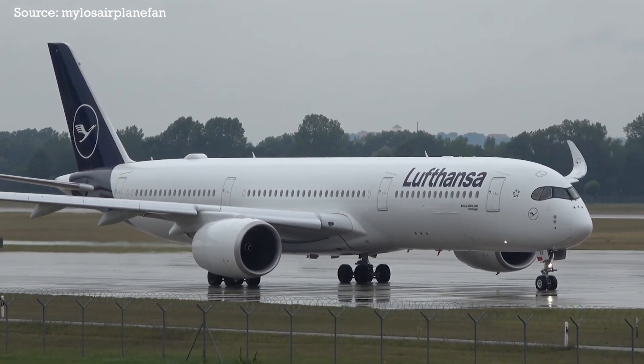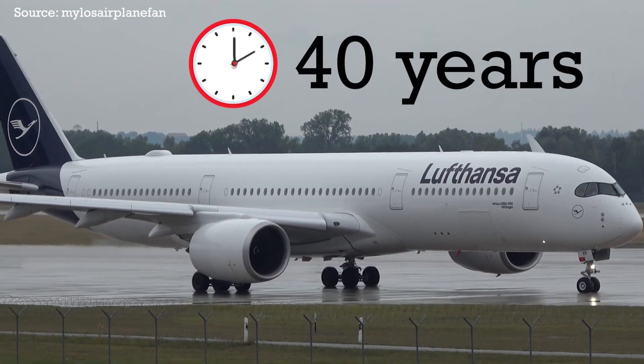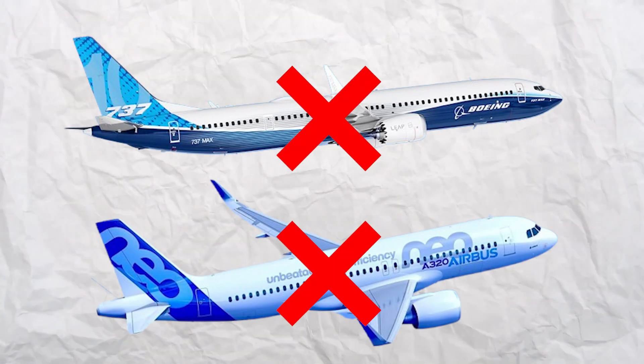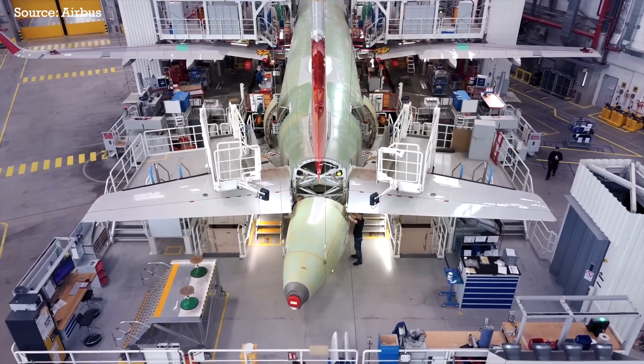Airbus just announced that the company is doing something that hasn't been done in nearly 40 years: building a next-generation clean-sheet narrowbody aircraft — not just another revamped MAX or NEO, but a brand new narrowbody airliner built fully from scratch.